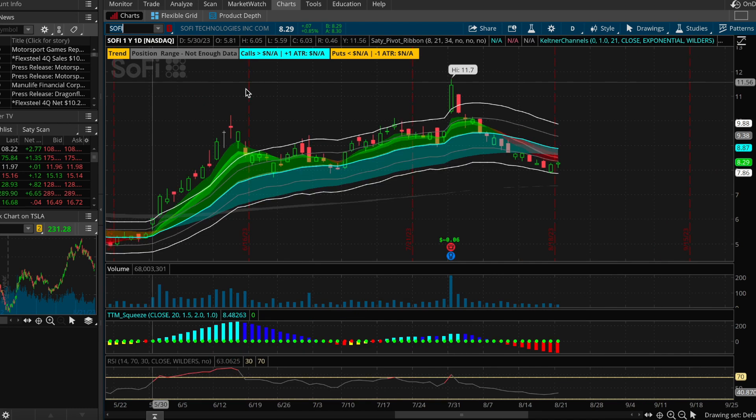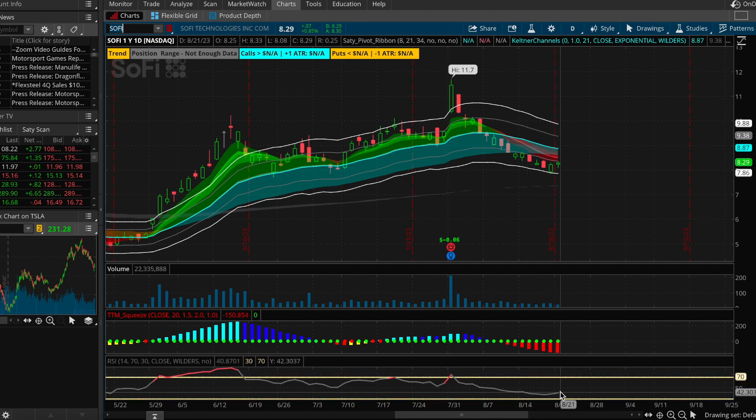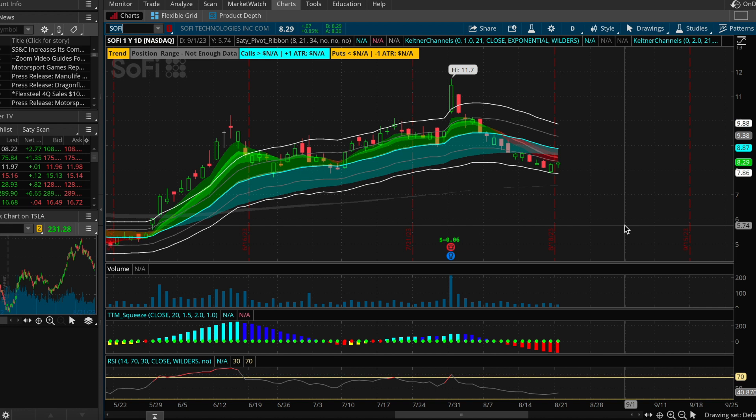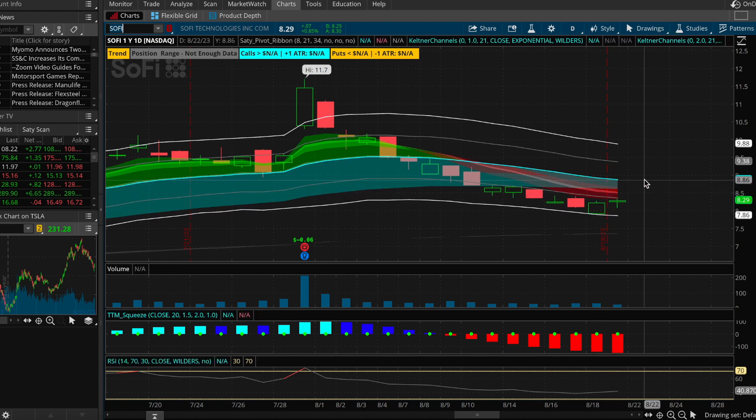Let's see where things sit on the ThinkorSwim setup. Zooming in here — TTM squeeze bearish momentum continuing to pick up, but RSI is starting to rise a little bit, sitting at 40.87, so we'll call it 41. At the same time it's pushing off the bottom bound of this channel — really clean hit on the bottom bound, now pushing up toward the mid-range. The mid-range is sitting around that 887-888 level as it shows here, though that will shift as days go on.